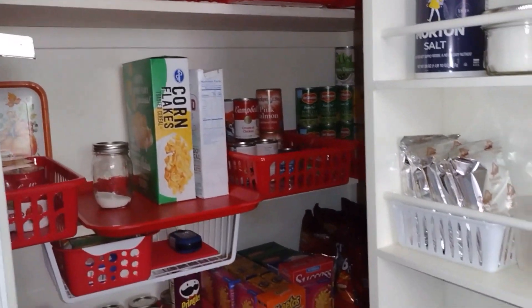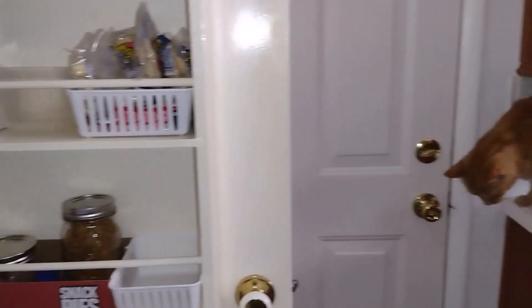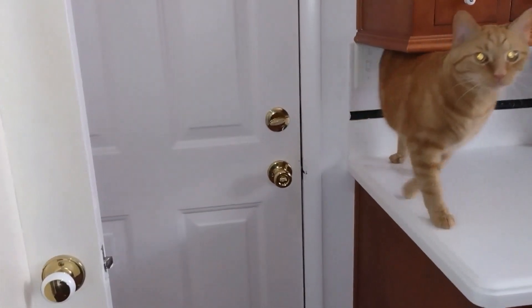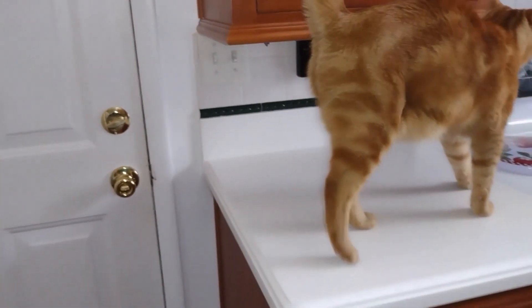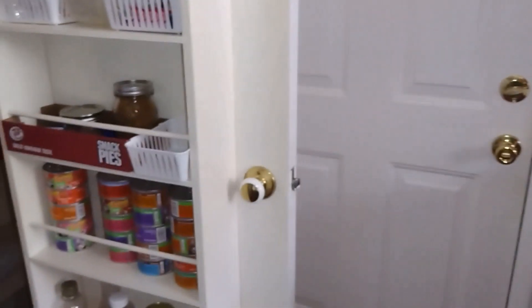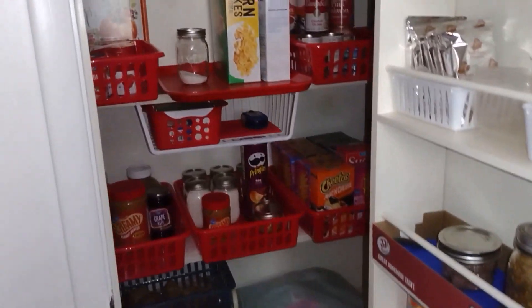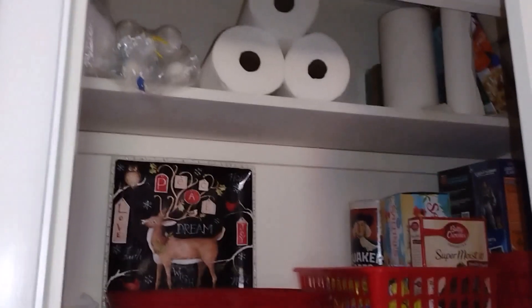That's Pumpkin saying hello! No, that's the garage — you don't need to go out there. Say hello! This is why when you have cats you always have to wash your counters. You can't just cook, you have to clean first. Anyway, the rest of what's in here...